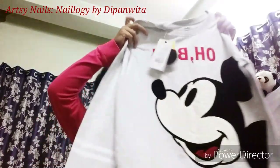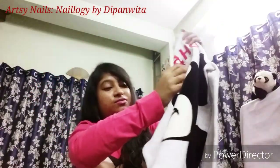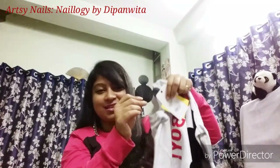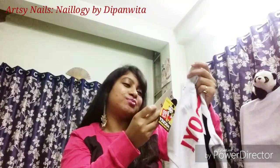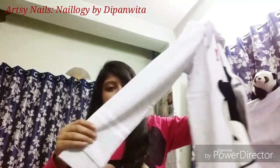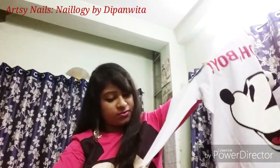Next I have a very cute t-shirt from the Disney collection available at Max — they also have a superhero collection at Reliance Trends, Max, and FBB. I got this Mickey Mouse one. You can see the cute print with 'Oh Boy' written at the top and it's embroidered. Even the price tag has Mickey Mouse's head on it. It's priced at rupees 799.